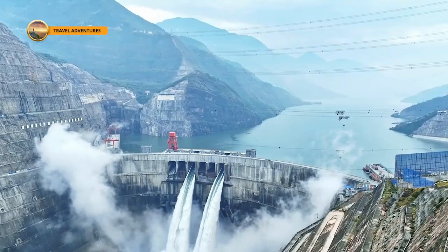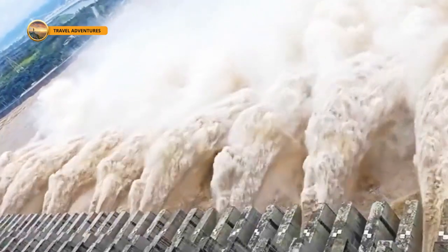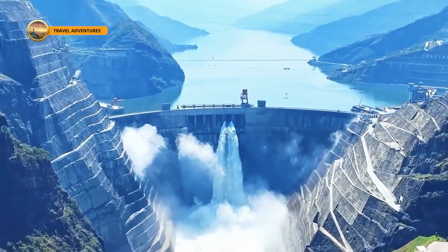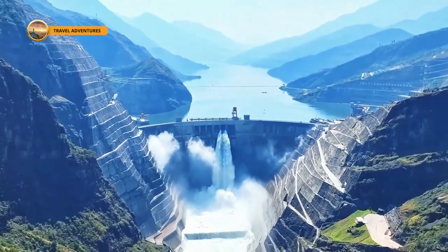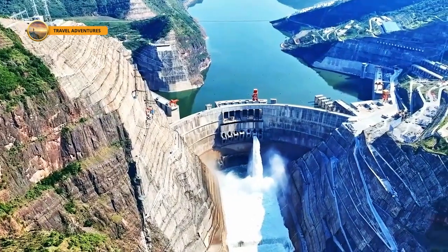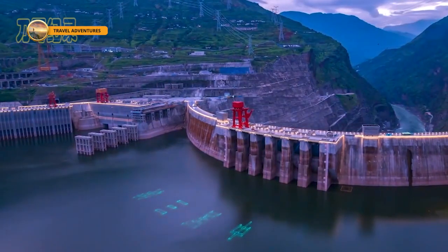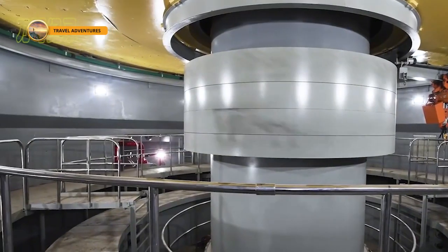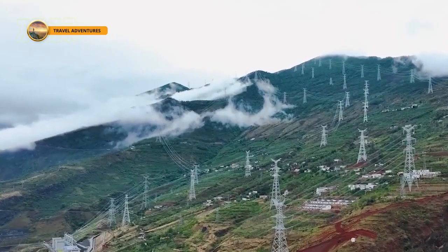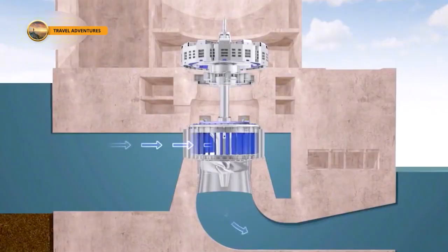The Bihtan Hydropower Station boasts an average annual power generation of 162.443 billion kilowatt-hours. At the residential electricity price of 0.56 yuan per kilowatt-hour, its annual revenue is nearly 35 billion yuan, equivalent to earning an astonishing 100 million yuan per day — truly earning it the title of a water money printing machine. As the world's leading hydropower station in generation capacity, it is also the only one globally equipped with a 1.5 million kilowatt unit, with 16 one-million-kilowatt generators for a total installed capacity of 16 million kilowatts, placing it second only to the Three Gorges Dam.